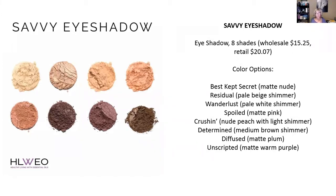Now we're going to talk about the eyeshadows. There are eight shades. Best Kept Secret is a matte nude. Residual is a pale beige shimmer. Wanderlust is a pale white shimmer. Spoiled is a matte pink. Crushing is a nude peach with light shimmer. Determined is a medium brown shimmer. Diffused is a matte plum. And Unscripted is a matte warm purple. The mattes are the flatter colors, and the shimmers have more sparkle to them, so it just depends on the look that you want.